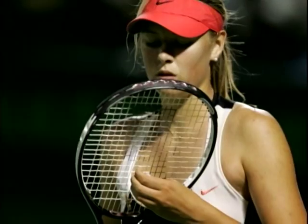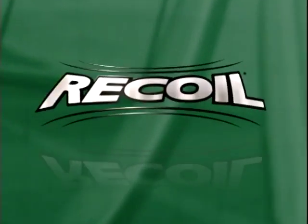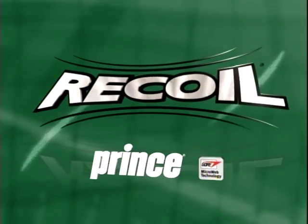But now, that's all about to change. Introducing a major breakthrough in string technology: Prince Recoil, with revolutionary Gore Microweb technology.